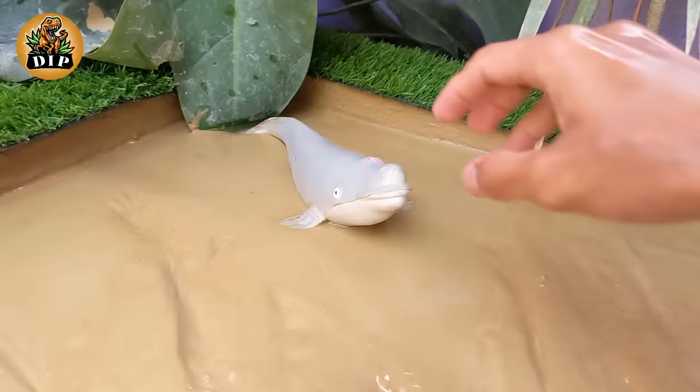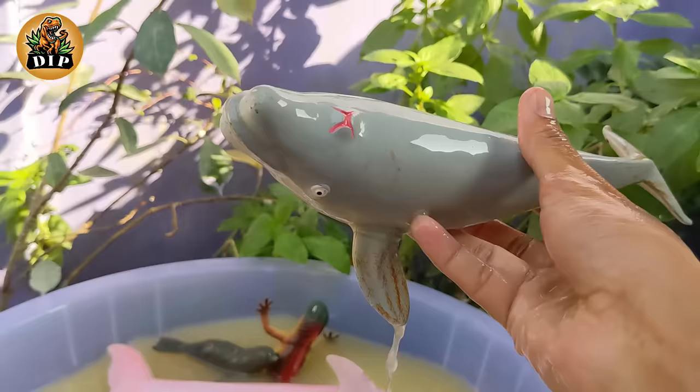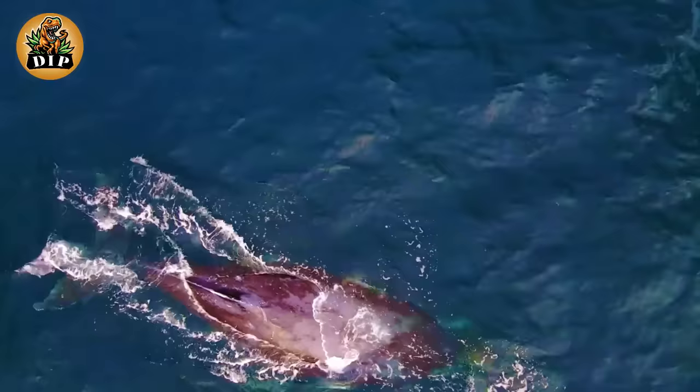Now it's time to discover the world's largest animal: the blue whale. The blue whale is the largest animal on Earth and is known for its incredible size and unique characteristics. Adult blue whales can weigh as much as 200 tons or more.